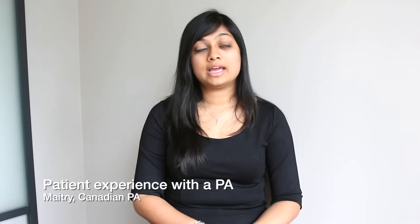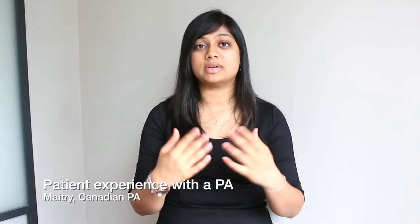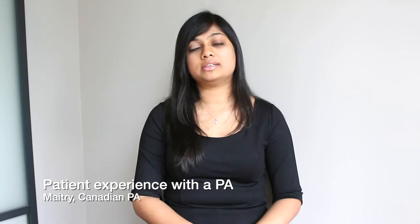Is there any difference that patients can expect when seeing you versus a physician or a fellow? In clinic, actually, there's not a lot of difference in whether they see myself, a fellow, a resident, or the staff physician, because our practices are pretty similar. For new patients, it's histories, physicals, communicating about the diagnosis, obtaining consent for treatment, going through the side effect profile, and talking to them about the anticipated future timeline of how treatment will go.